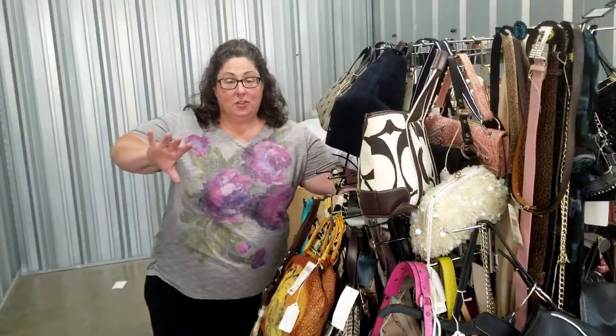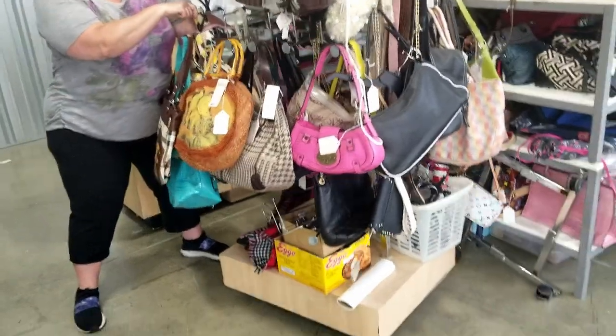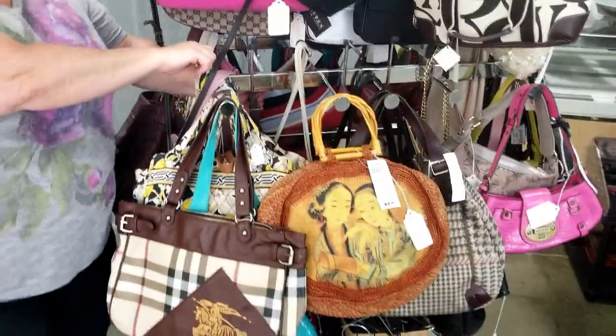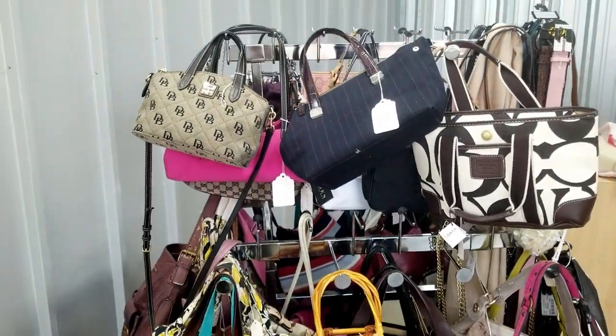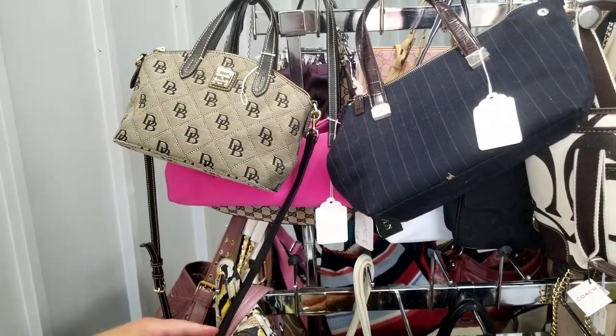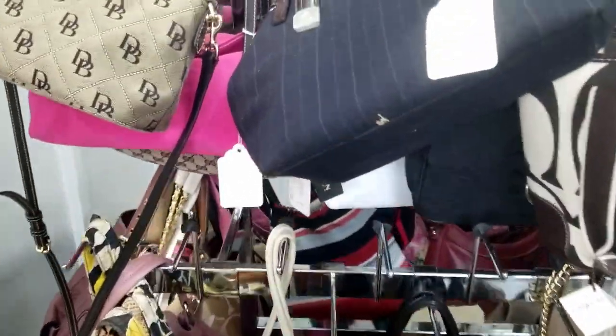There's a cute 'Pink Rock and Roll' bag — like a fun beach bag. Alright, fingers crossed — I'm going to try and roll this rack. Oh, it rolls easily! Look at that. Let me just spin it for you so this gives you a better idea of quantity. This is the unit we saw.